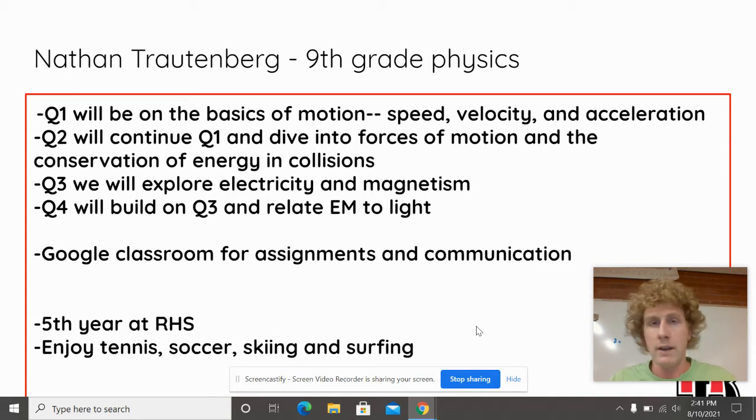The best way to get in contact with me is through my email: nltroutenberg at aurorak12.org. It's on the RHS website and it will be on Google Classroom, which everyone will get signed up on. Google Classroom will have all of the resources we use in class — all the slides, PowerPoints, and documents. Have your child invite you to be on the Google Classroom once we get set up at the end of this week so you can keep tabs on what we're doing in class.